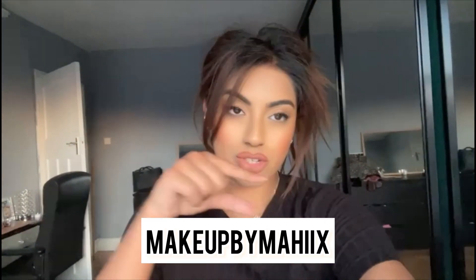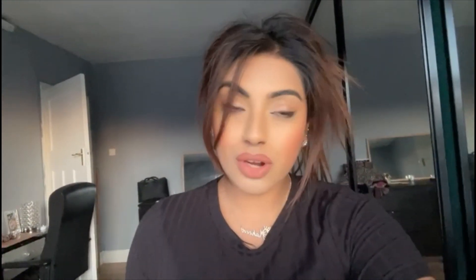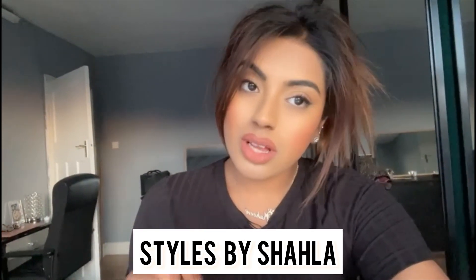That concludes the end of the video — thank you so much for staying till the end and watching! Hope you liked it, make sure you try the recipe and let me know how it goes. I'll leave my makeup page Makeup by Mahi in the description on Instagram. Also follow my mom for hairstyles — Styles by Shella on Instagram. If you're based around Newcastle and looking for a makeup artist or hairstylist, make sure you follow us both. Keep loving and supporting the channel!